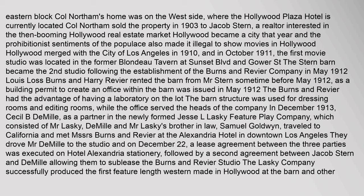In December 1913, Cecil B. DeMille, as a partner in the newly formed Jesse L. Lasky Feature Play Company — which consisted of Mr. Lasky, DeMille, and Mr. Lasky's brother-in-law Samuel Goldwyn — traveled to California and met Messrs. Burns and Reavier at the Alexandria Hotel in downtown Los Angeles. They drove Mr. DeMille to the studio, and on December 22, a lease agreement between the three parties was executed on Hotel Alexandria stationery, followed by a second agreement between Jacob Stern and DeMille allowing them to sublease the Burns and Reavier studio.